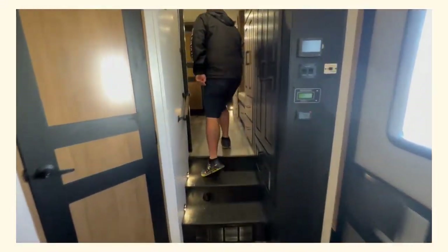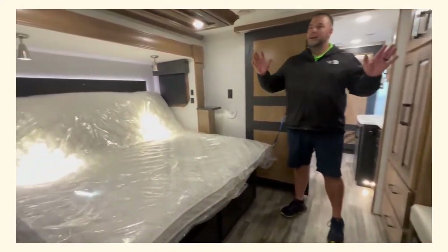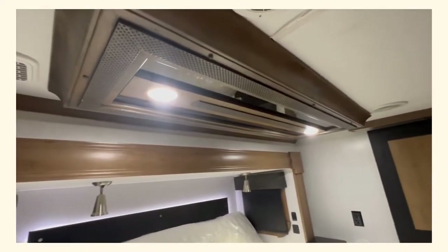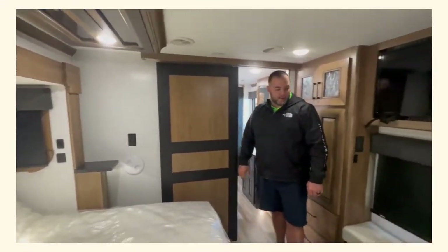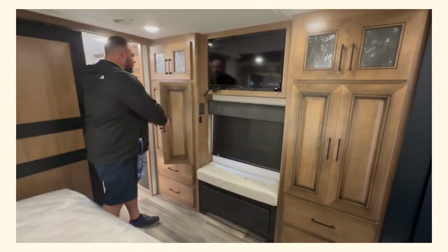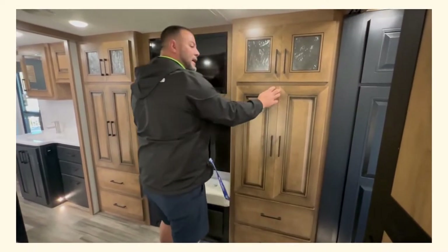Let's make a quick pit stop in the bedroom and take a quick look around. Full adjustable bed — our competitors aren't even doing that, check that out. Reading lights as well for those late-night readers. You've got your little nook right here where you can sit down and put your shoes on, plus all the storage for clothes. This is a long-term coach, folks.